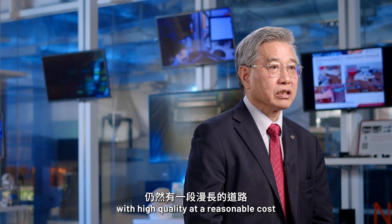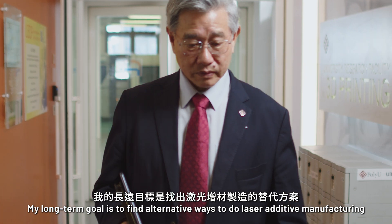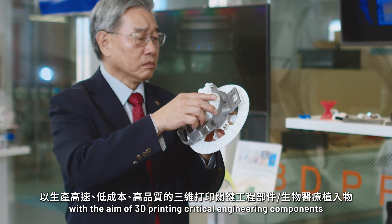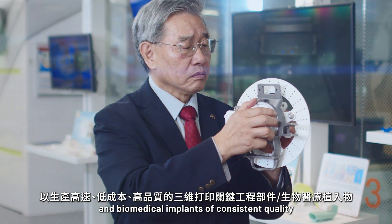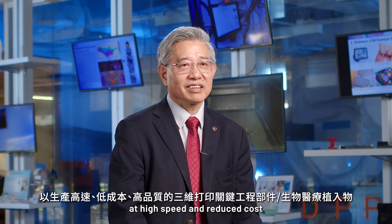My long-term goal is to find alternative ways to do laser additive manufacturing, with the aim of 3D printing critical engineering components and biomedical implants with consistent quality at high speed and reduced costs.